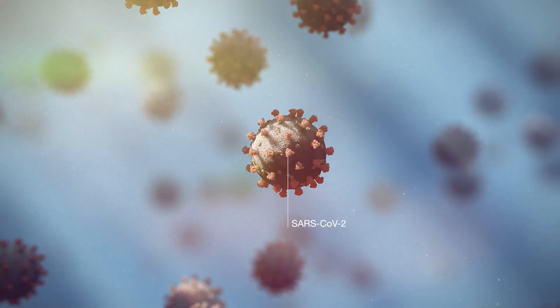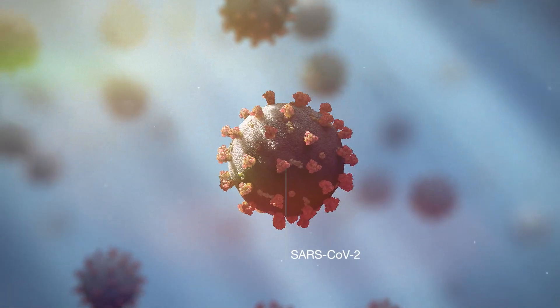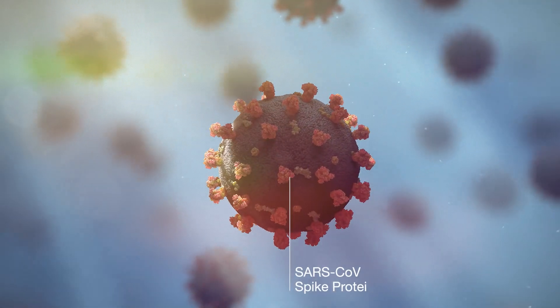SARS-CoV-2, the virus that causes COVID-19, has distinct club-like spike proteins protruding from its surface.